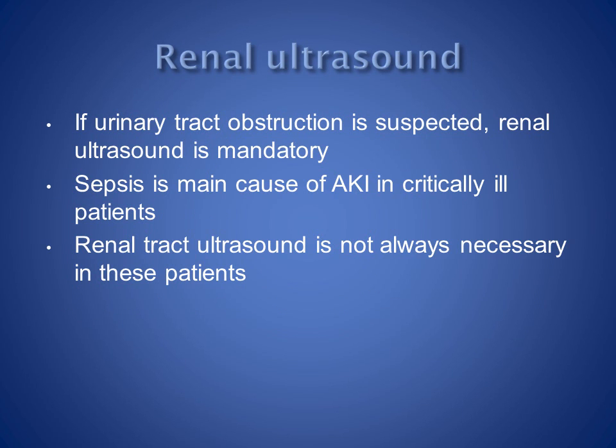Renal ultrasound should be done in any patient in whom obstruction is suspected. Most critically ill patients have acute kidney injury secondary to sepsis, and renal ultrasound is not usually necessary in these patients.